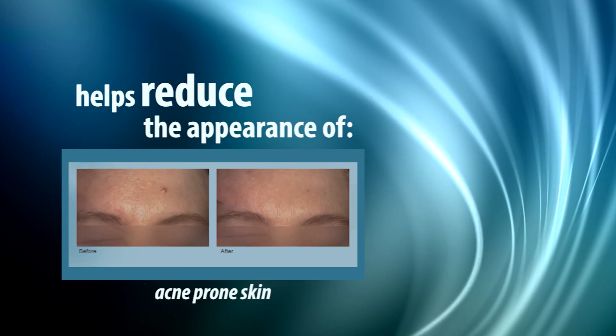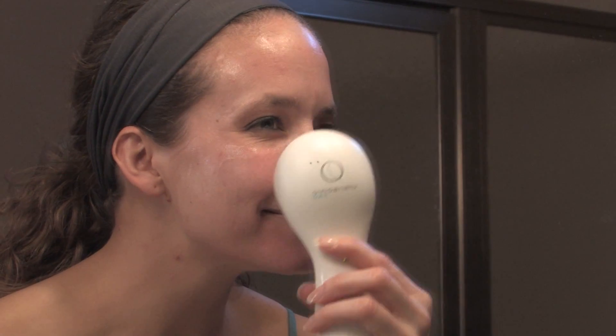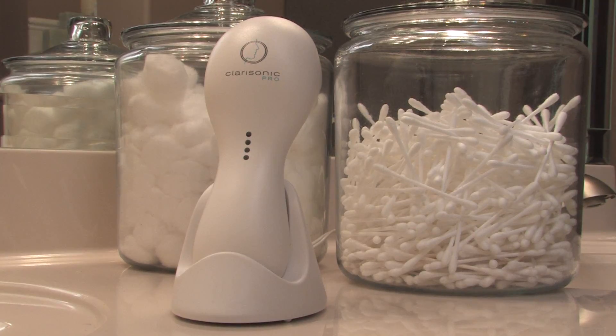The Clarisonic Brush is also great for acne-prone skin. This facial brush lifts impurities from the skin with a sonic motion that vibrates 300 times a minute. It is waterproof and works great in the shower.